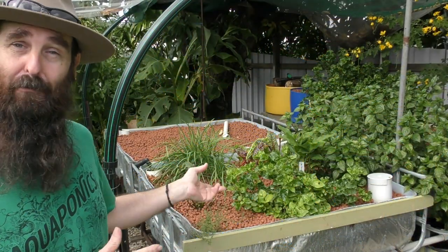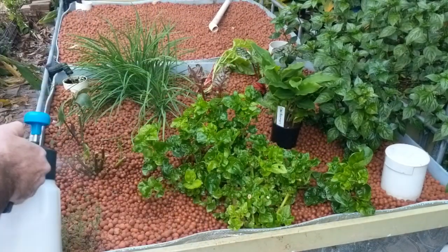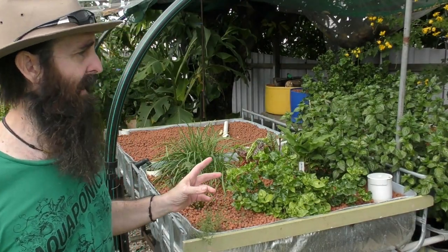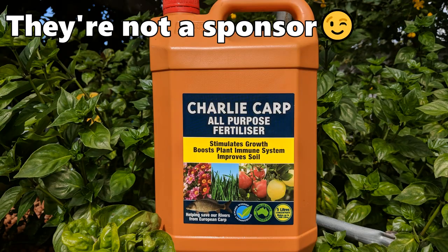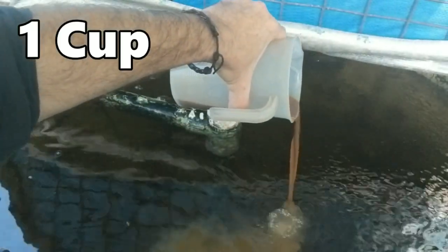Back to the aquaponics itself — this week I treated the Brazilian spinach, Okinawa spinach, chard, broccoli, and cauliflower with BT (Bacillus thuringiensis), a bacterial-based pesticide, just to deal with a couple of caterpillar issues. The only other real issue in the system is still the high pH, which I think I have under control now. The nitrate levels are also starting to drop because we've got no fish in the system, so I decided to add Charlie Carp — a natural liquid fish emulsion fertilizer made from European carp, which is a huge pest species here in Australia.